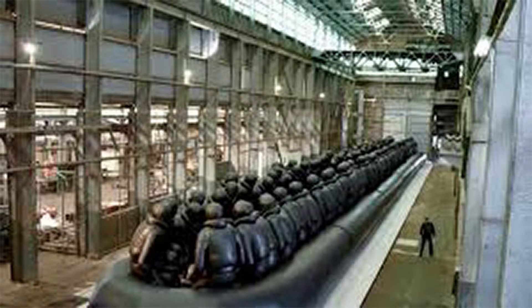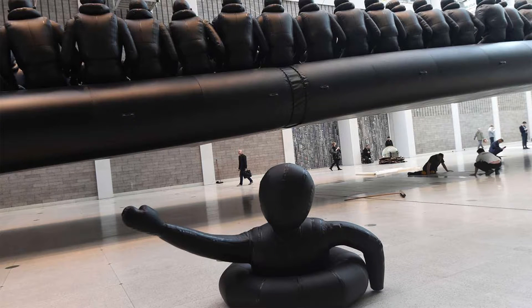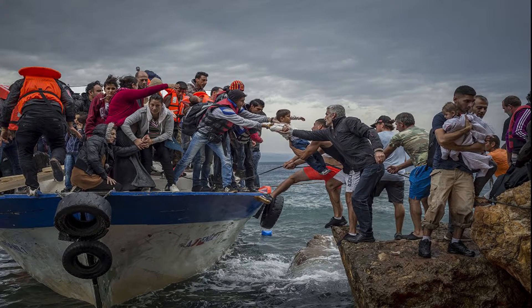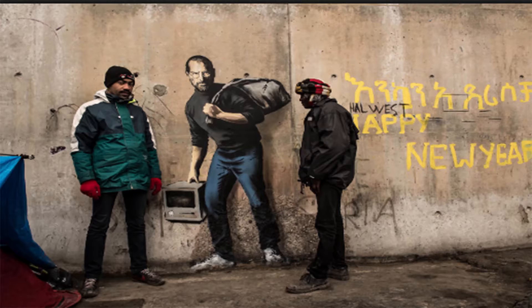I wanted to reflect a little bit on some of the ways other artists are engaging with the whole notion of migration. I'm sure you're familiar with Ai Weiwei's Law of the Journey — the 70-metre vast raft with inflated figures, these inflated faceless figures. It's a really powerful piece, which was shown at the Prague trade fair.